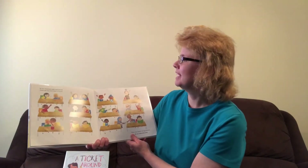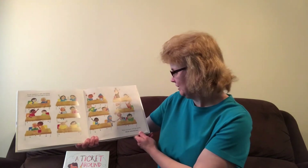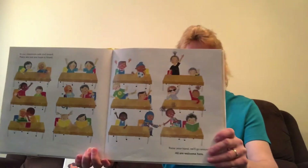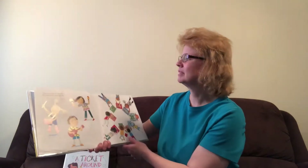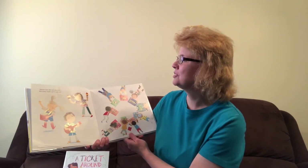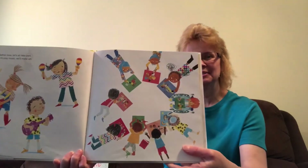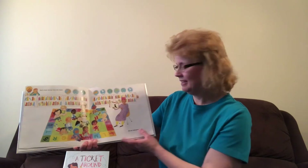In our classroom, safe and sound, fears are lost and hope is found. Raise your hand, we'll go around. All are welcome here. Gather now, let's all take part. We'll play music, we'll make art. We'll share stories from the heart. All are welcome here.